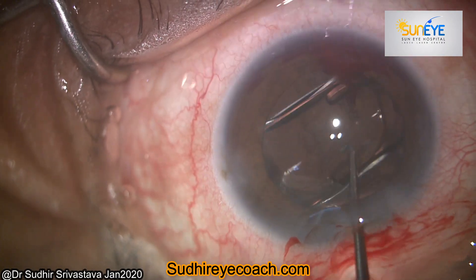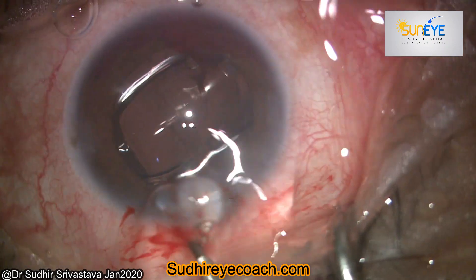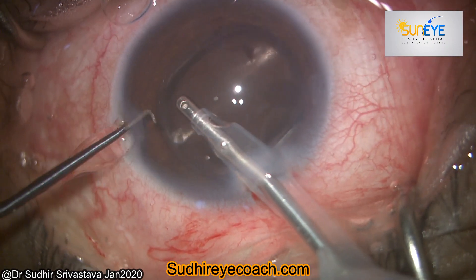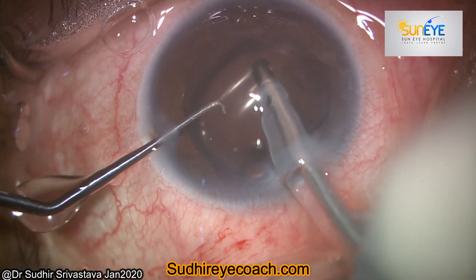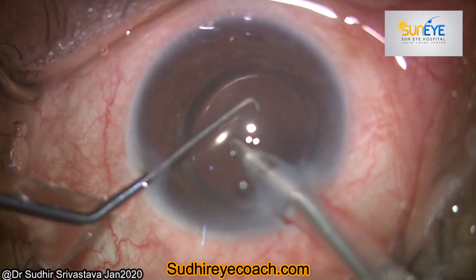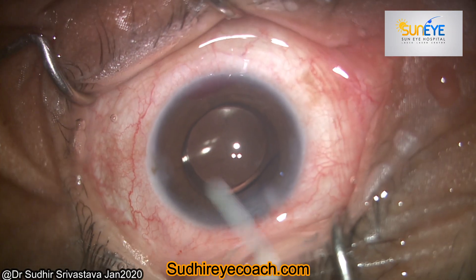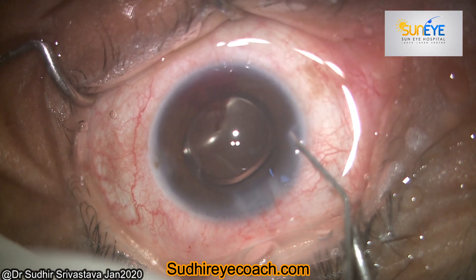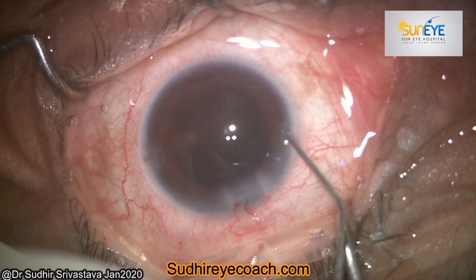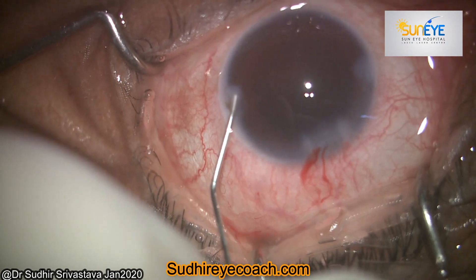The iris started bleeding. We often get micro leaks during surgery, but this was quite heavy bleeding. So I started removing viscoelastic present in the chamber, behind the IOL, and from the angles. I waited for some time, but the bleeding continued.